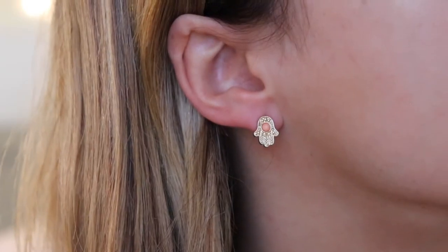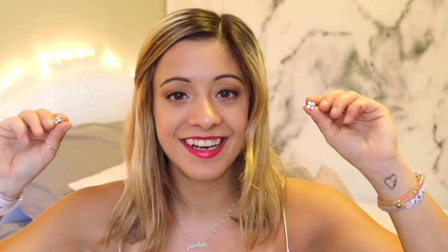I have these cute little hamsa earrings that just have a coral bead on the inside — very cute and fun. I guess I have a thing for hamsas, I didn't realize that! And then my final piece is just these little flower-like earrings. I'm not sure where they're from or exactly what the design is called — it's like a little flower imitation and I just think they're very cute.